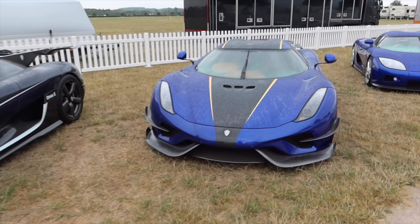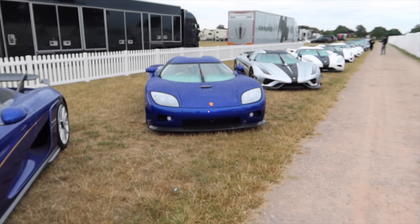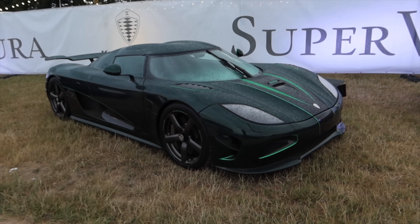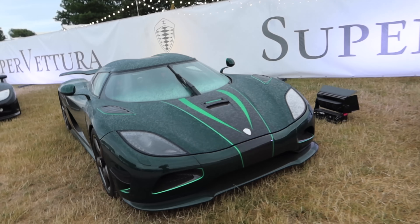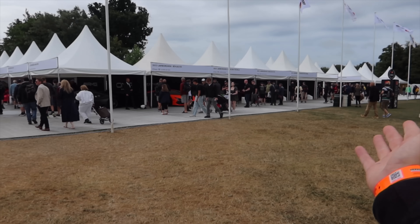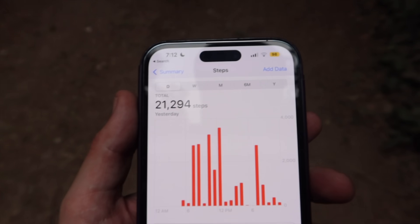Literally every spec and model of Koenigsegg you can imagine all lined up in a row. Look at this green exposed carbon fiber. That's crazy. The event opened one minute ago — it's 7:01, and it's literally already packed. So if you've never been to Goodwood, it's big, so wear comfortable shoes. My feet already hurt, and it's day one of four.